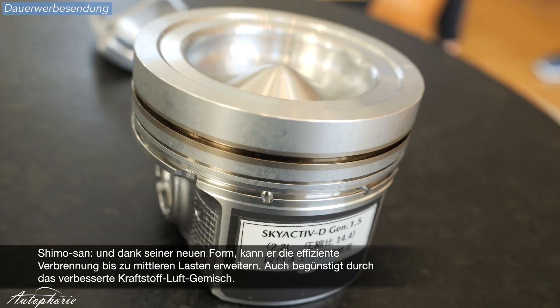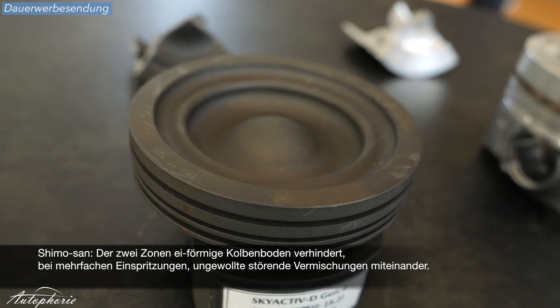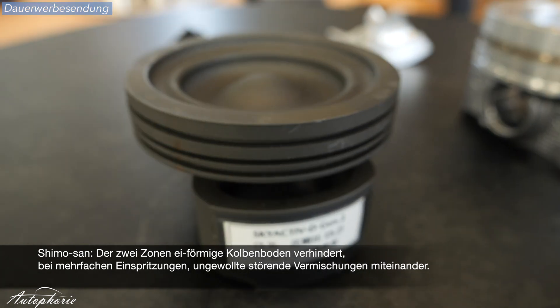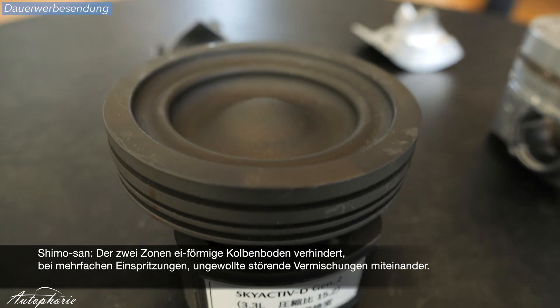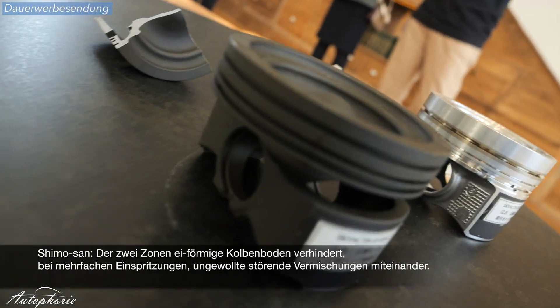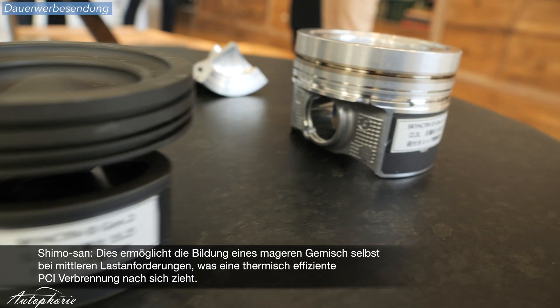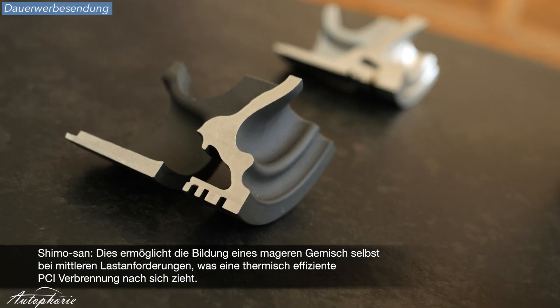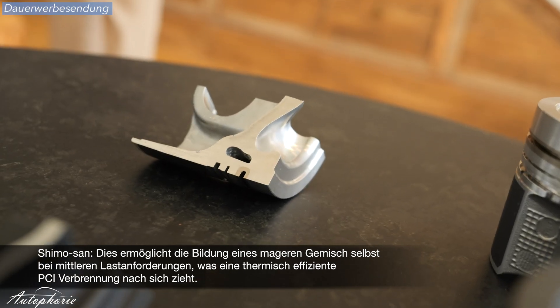The dual-zone egg-shaped piston bowl avoids fuel sprays injected in multiple stages from interfering with each other. This enables the formation of a lean mixture even at medium loads, resulting in thermally efficient lean PCI combustion. This is the most important point for DCPCI.